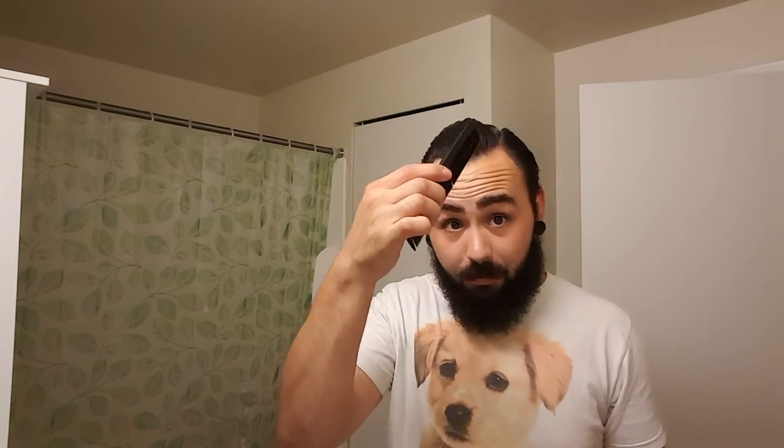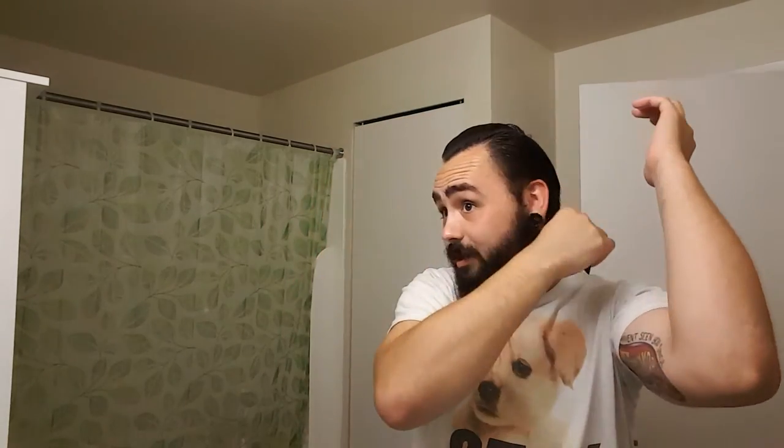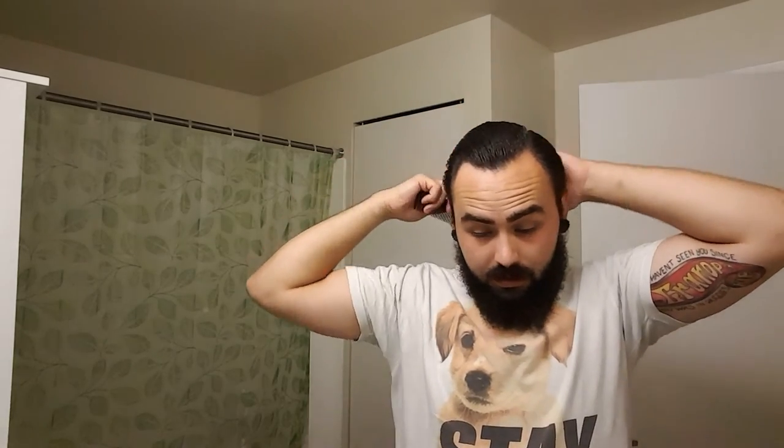If you have trouble with your part, just mess around with it. Maybe talk to a barber. Try to find maybe your part's a little higher up. If you work with your hair, your hair's gonna work with you. You can talk to Jonathan about it — he's the master of this natural part thing. His part's like way up here, and he rocks it, dude.